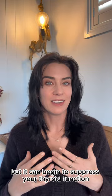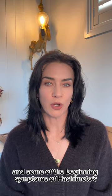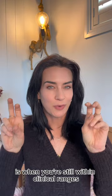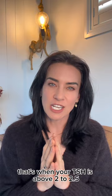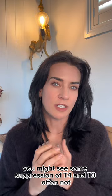Stage number two, you might notice subclinical hypothyroidism and some of the beginning symptoms of Hashimoto's. Subclinical hypothyroidism is when you're still within clinical ranges, but you can start to see suppression of thyroid function. That's when your TSH is above 2 to 2.5, but still within that clinical range, which tends to be up to 4 or 4.5. You might see some suppression of T4 and T3 — often not.